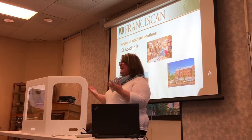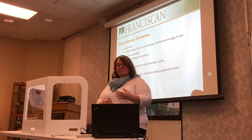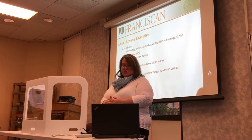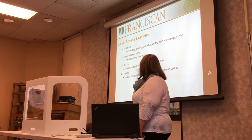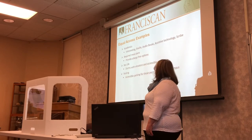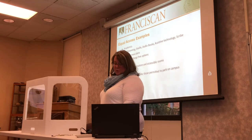The areas of accommodations cover basically every aspect of a student's life: academic, housing, and dietary. For academic accommodations, a student might need interpreting services, Braille textbooks or tests, audio books, a scribe, or assistive technology. For dietary, a student might need a specialized meal plan and we work closely with the cafeteria. For residence life, we ensure students are placed in dorms with accessible restrooms, dorm rooms, showers, and elevators. In terms of parking, if somebody needs accessible parking, we work with security to allow that.